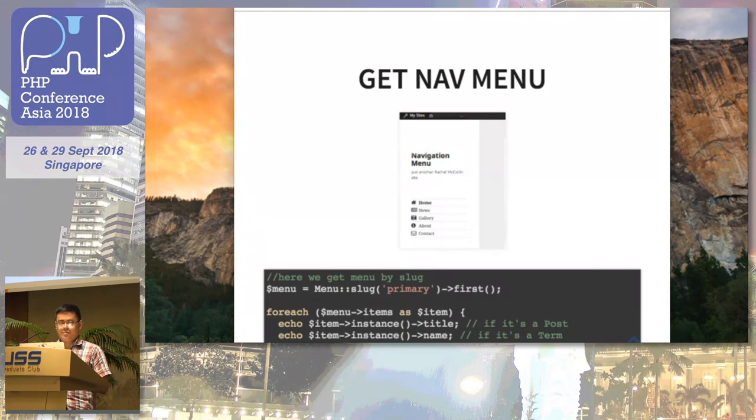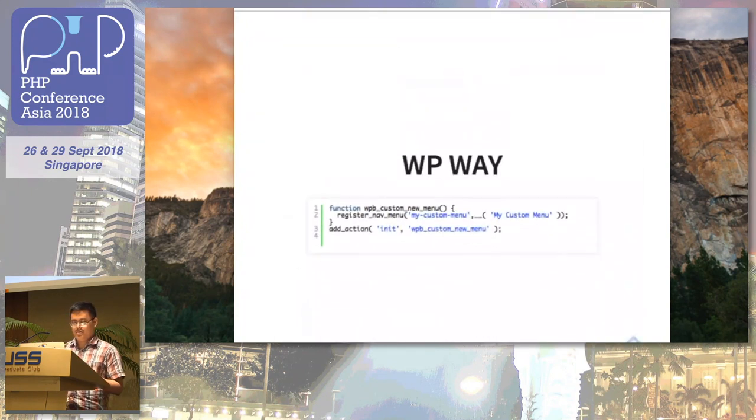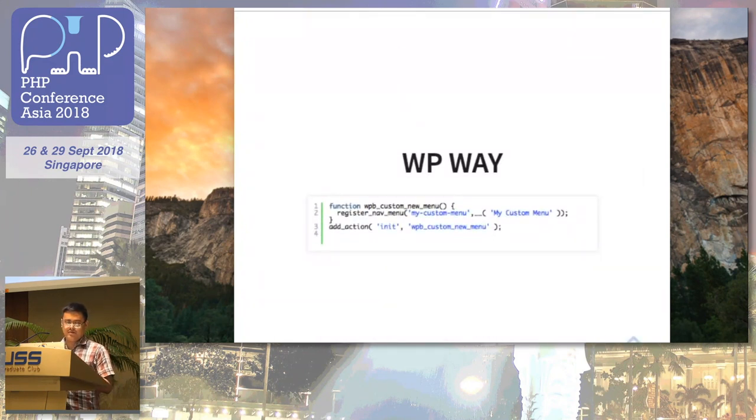You can also get the nav menu for your WordPress site. If your boss creates his own menu system inside WordPress, you can still call it from Laravel. You call it by slug — here we're getting the primary menu and looping through all of the menu items to get the title, name, or link text. In the WordPress way, you create a hook, register it to the WordPress loop, and it triggers the action on init to call your menu.